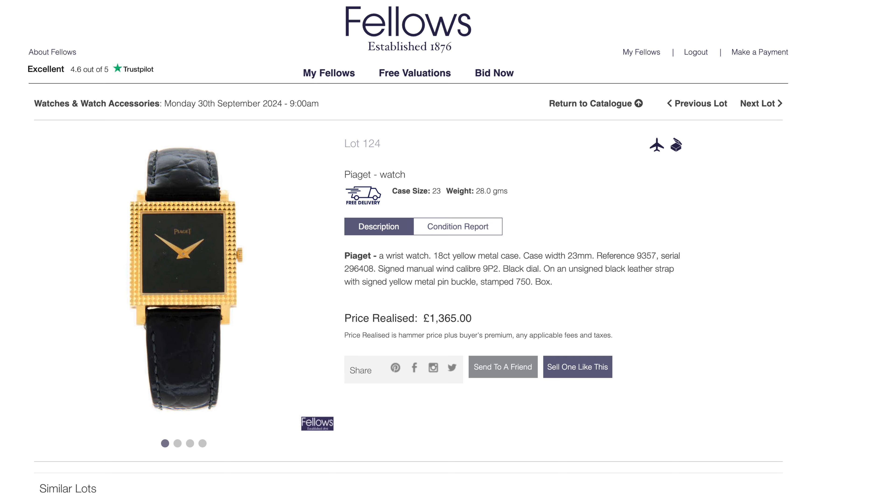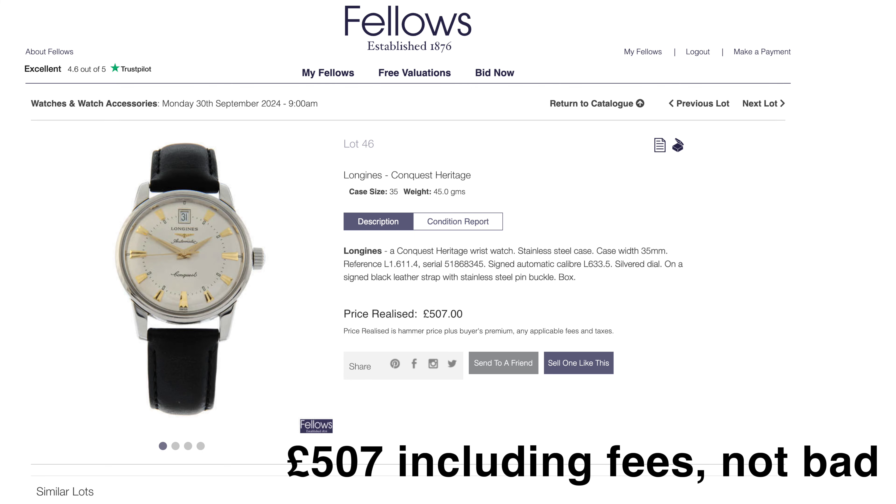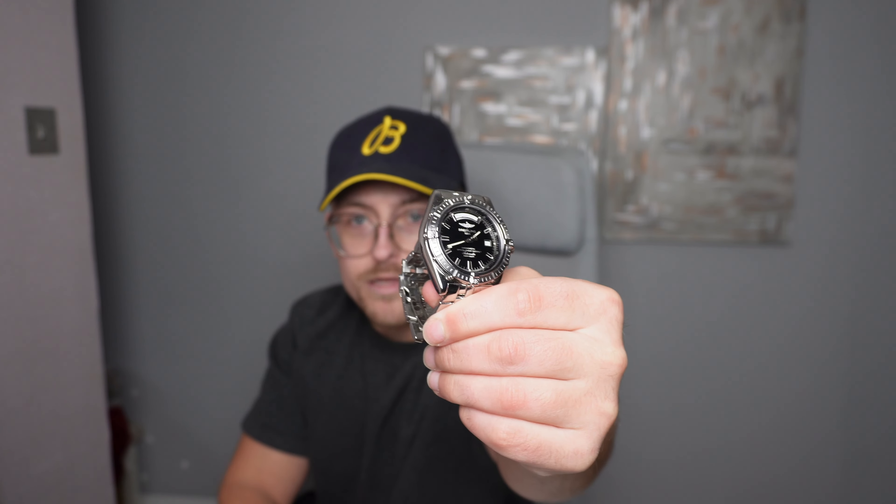I hope you all saw the last video I made about the Fellows auction house. I did buy a watch — I was thinking about getting the Piaget, but I dug a little deeper and thought it was pretty small. It was so small it's actually a ladies watch, so I avoided that one. There were a couple of others — the Longines were a bit too expensive, and I think the Conquest Heritage went for 520 without fees, so that's a lot of money and a bit too much. So this is the Breitling Headwind that I bought.